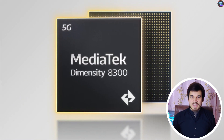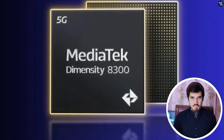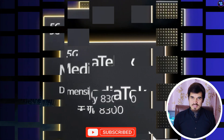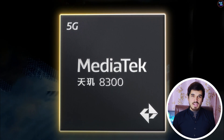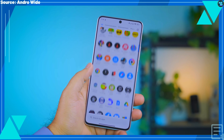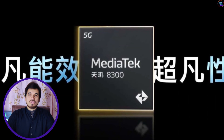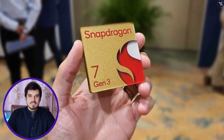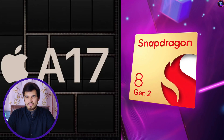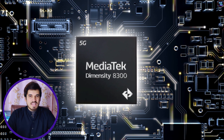In conclusion, the Dimensity 8300 positions itself as a versatile and powerful chipset, offering best-in-class CPU, GPU, memory, connectivity, AI, display, and camera capabilities. The Redmi K70E smartphone features this chipset and stands out as one of the best smartphones available. This chipset demonstrates superior performance compared to the Snapdragon 7 Plus Gen 2, Exynos 2400, and Snapdragon 7 Gen 3, and delivers the same or higher performance than the Qualcomm Snapdragon 8 Gen 2 and the Apple A17 Pro — though not entirely faster, but in some aspects.